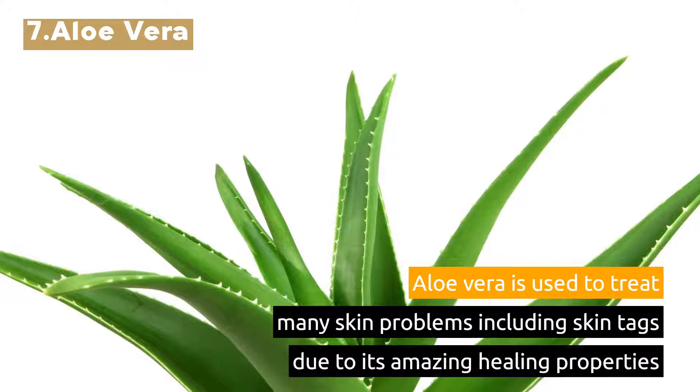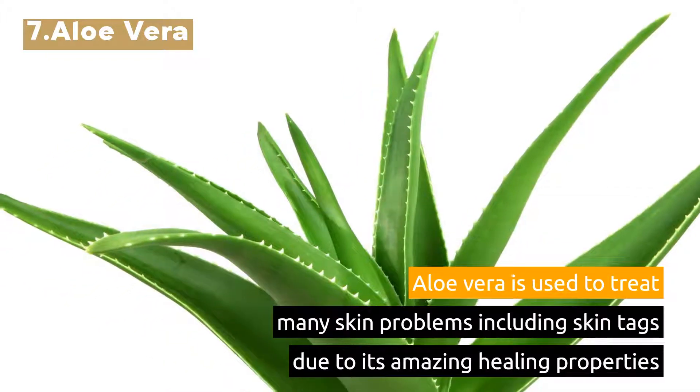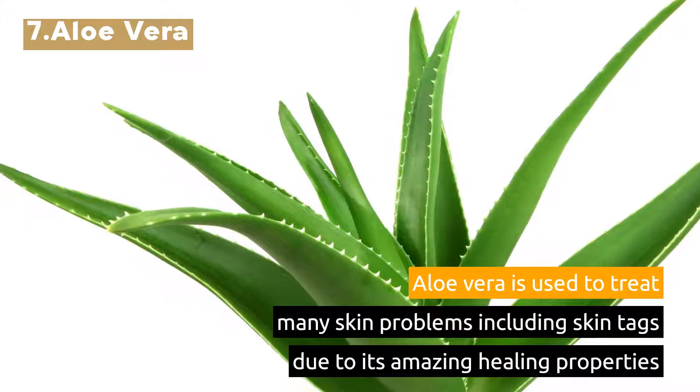7. Aloe Vera. Aloe Vera is used to treat many skin problems including skin tags due to its amazing healing properties.